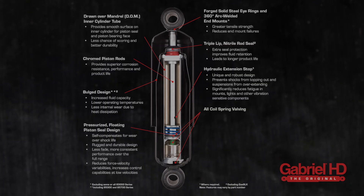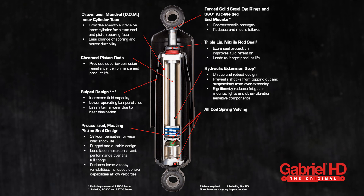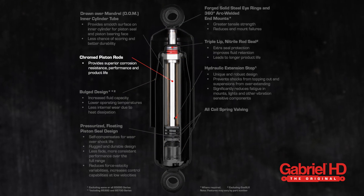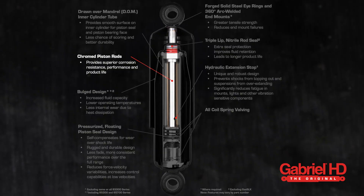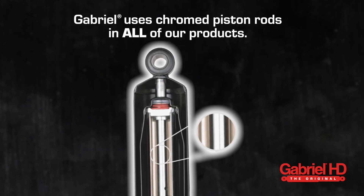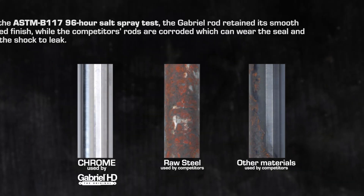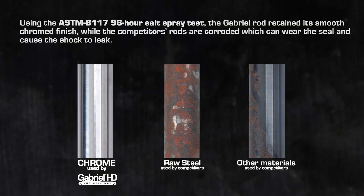And safely, there are over 80 components to a twin tube shock absorber. The piston rod is an essential component of a shock, and that's why, unlike some competitors, Gabriel uses chromed piston rods in all of our products. Raw steel and surface finishes inferior to chrome will corrode faster than chrome and eventually cause a shock to leak.